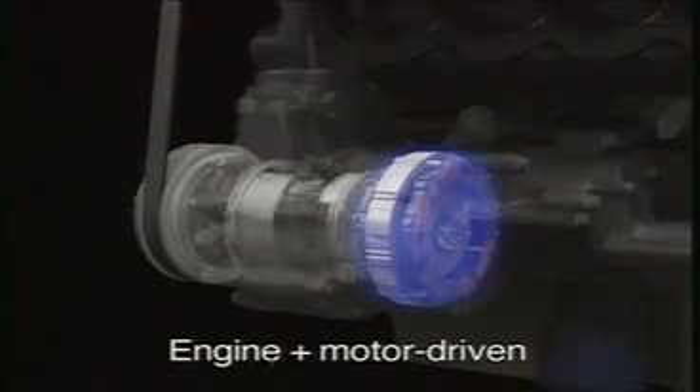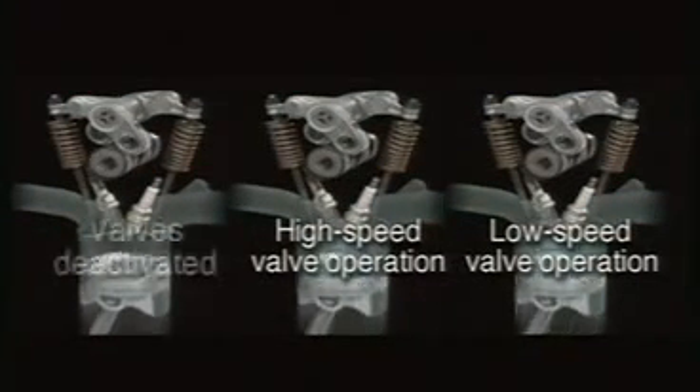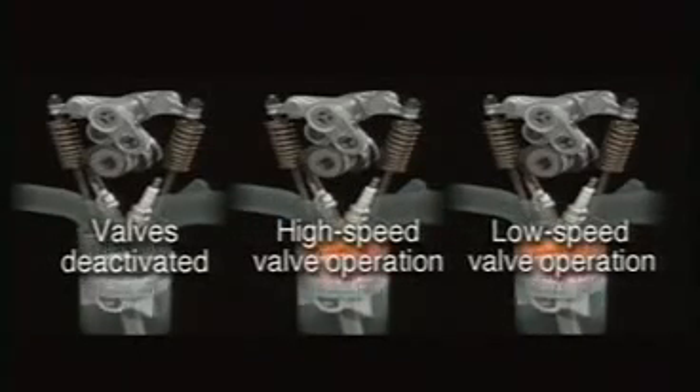This contributes to improved fuel economy. The philosophy behind Honda's new hybrid system is that improvements to the vehicle's main power source, the gasoline engine, are just as important as innovations to the electric motor and control systems.